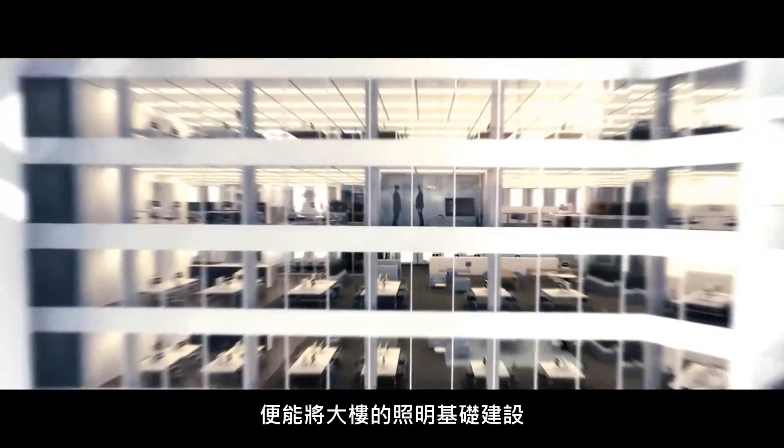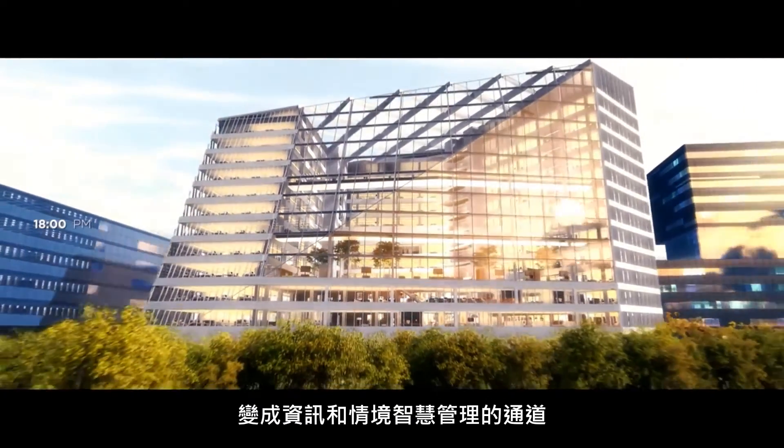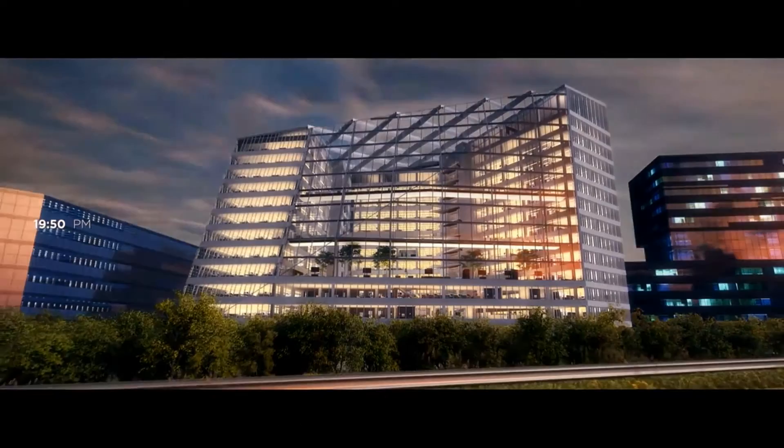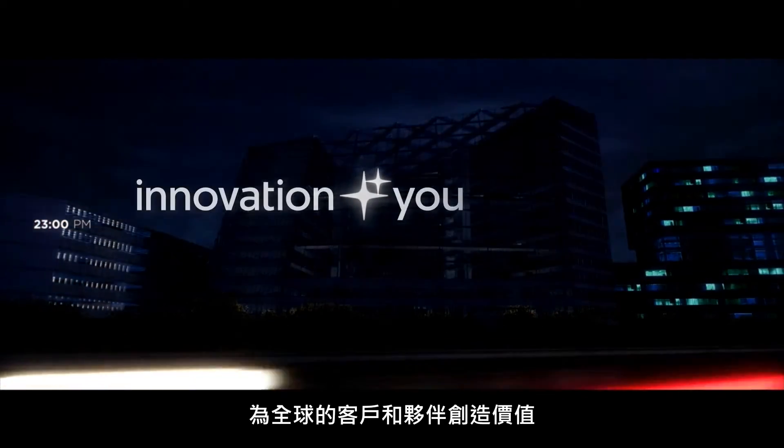With connected lighting, a building's lighting infrastructure becomes a pathway for information and in-context intelligence, generating value for our customers and partners across the globe.